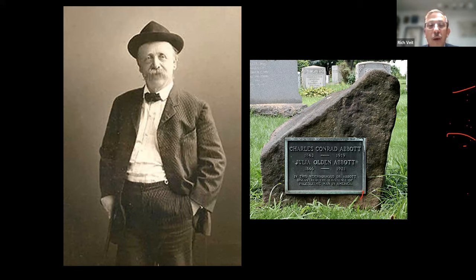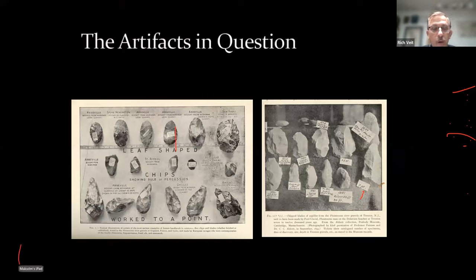Charles Conrad Abbott began to argue that Native Americans had been present in North America for tens of thousands of years — at the time, most scholars believed they'd only been here a few thousand years. He used projectile points and stone tools to make his argument; his finds resembled artifacts from France and Europe. As it turns out, Abbott's finds are actually much later, but the idea that Native Americans have been here for tens of thousands of years was a good one, well supported by archaeological evidence today.